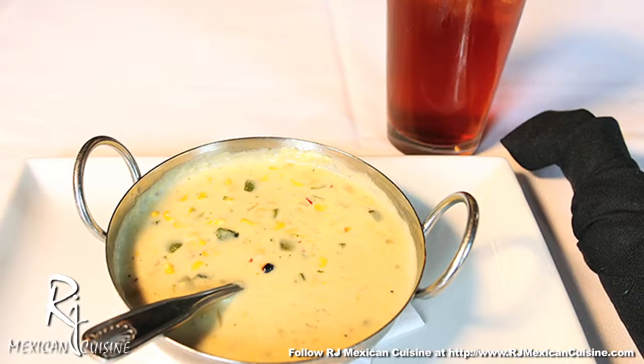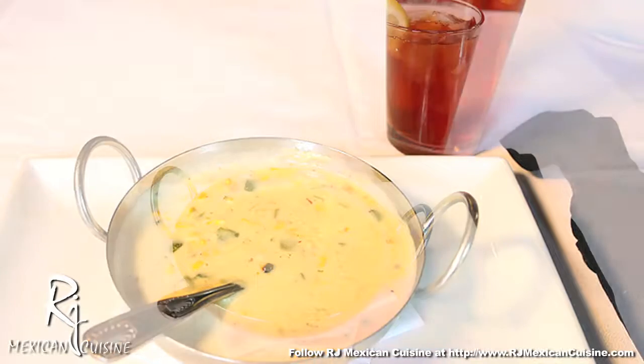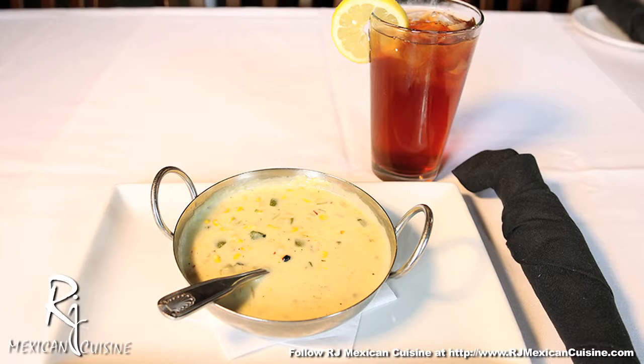For those of you that are vegetarians, you'll definitely love it. For the rest of you, you'll find it a great appetizer as well.